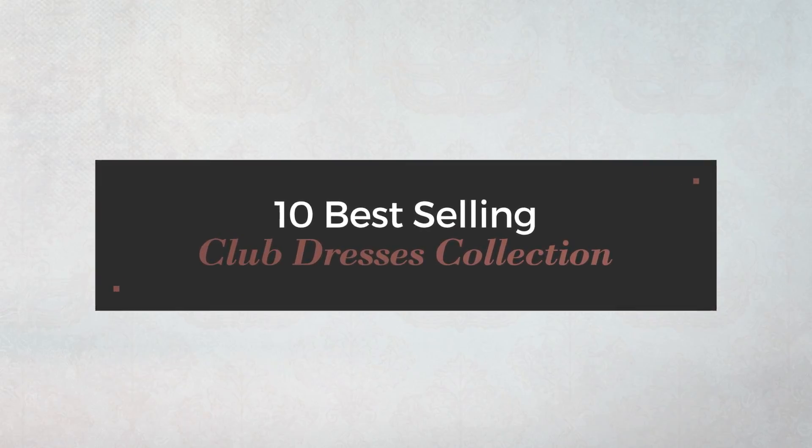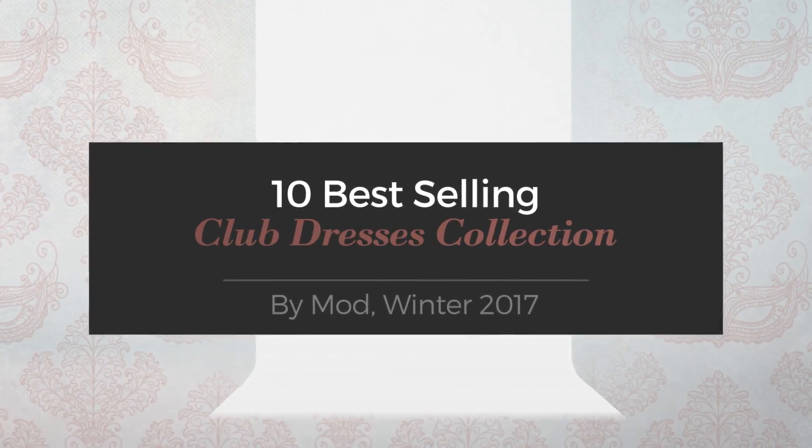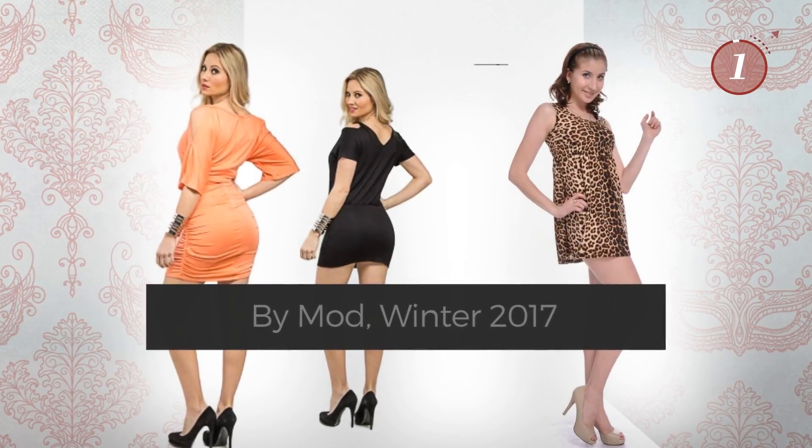10 Best Selling Club Dresses Collection by Mott, Winter 2017. At any time, click the circle and get the details about your favorite dress.